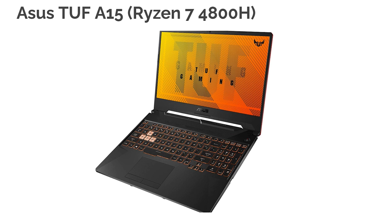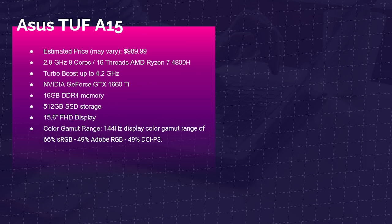Next up is the Asus TUF A15 with the Ryzen 7 4800H. This would be a great laptop for After Effects and 4K video editing. It comes with the AMD Ryzen 7 4800H, the GTX 1660 Ti, and 16 gigs of RAM. This laptop has a low color gamut range, so if you're looking for good color accuracy, this is not the pick — but it is great performance-wise.